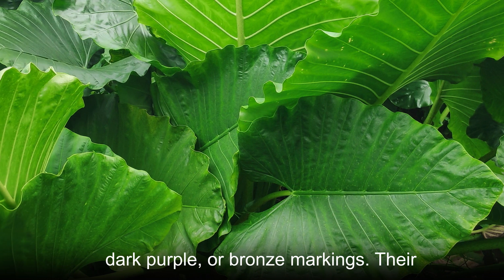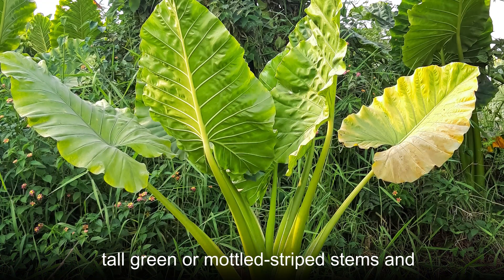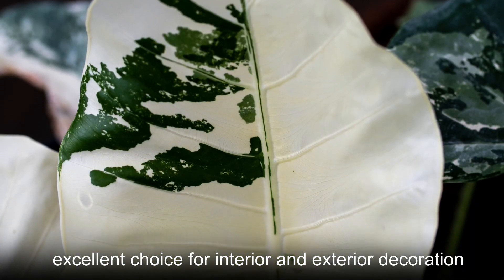Leaves may have black, dark purple or bronze markings. Their tall green or mottled striped stems and peculiar leaves make these plants an excellent choice for interior and exterior decoration.